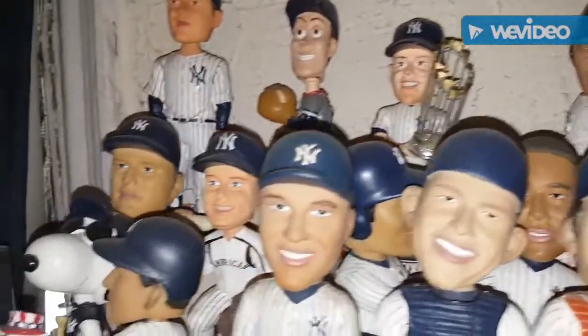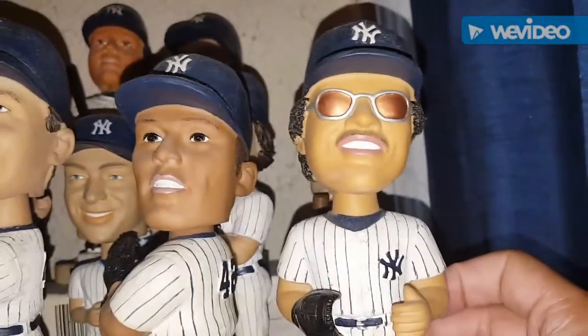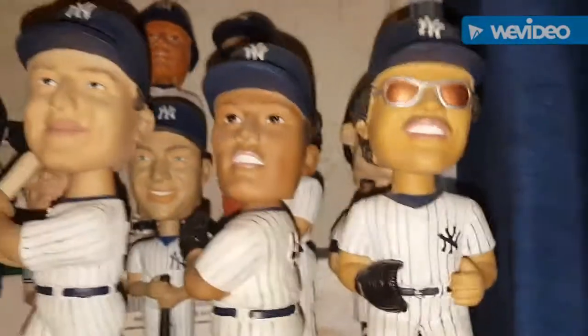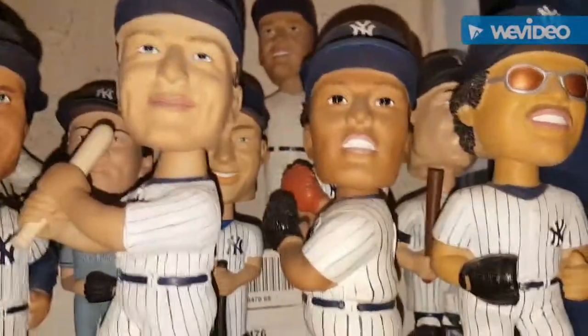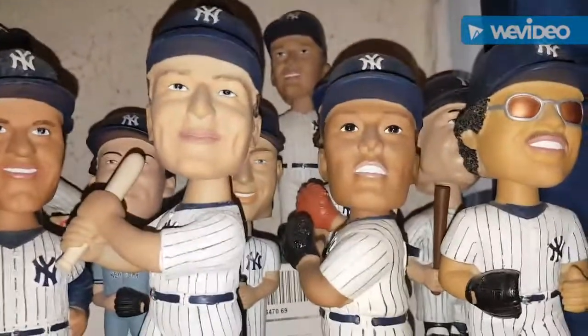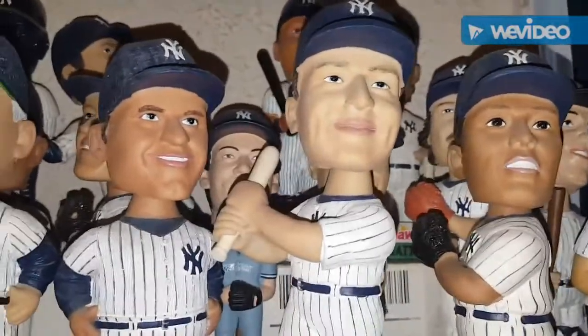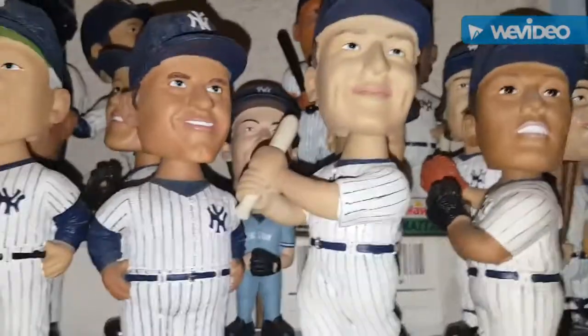So let's just go through them. This is one of my favorites — you've seen this one before — it's the Reggie Jackson bobblehead given out by the Columbus Clippers. Here's a Mariano Rivera one that was given out by the Yankees. Lou Gehrig was given out by the Columbus Clippers back in 2002.